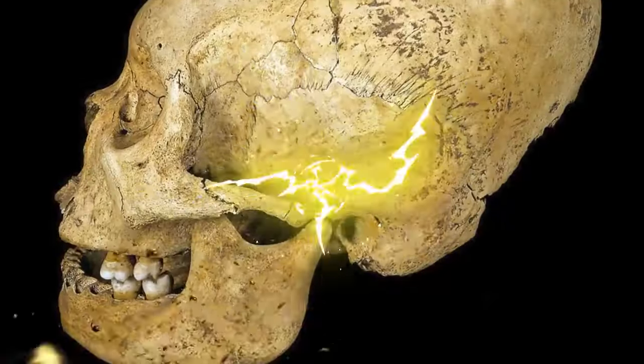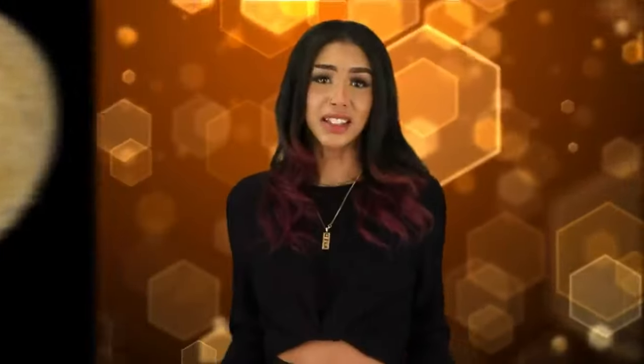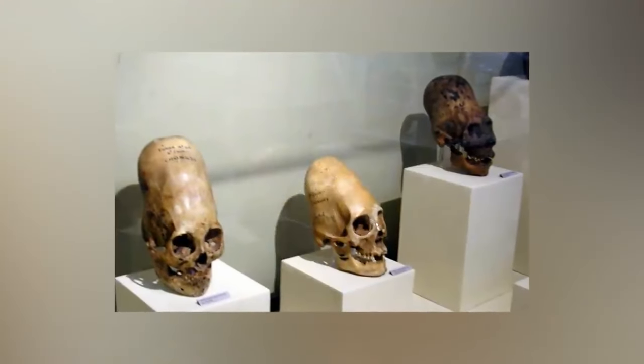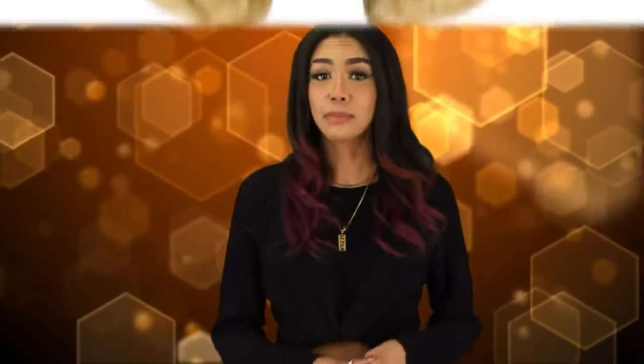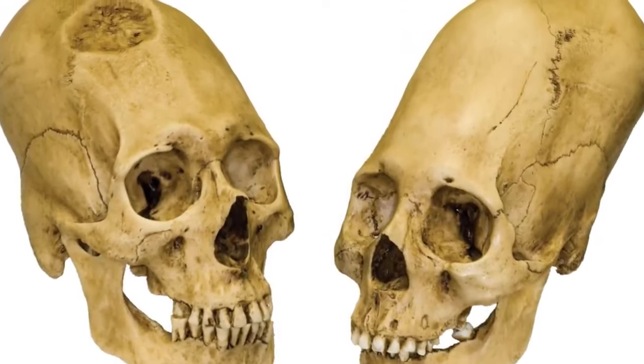Number five: long skulls. One of the most bizarre beauty trends from ancient times was the process of head shaping. This unusual trend caused modern people to think aliens were real when remains were discovered with oddly shaped skulls, but it actually revealed an entire practice of human body modification for beauty. Head shaping involved putting pressure on a baby's head using cloth or boards. The earliest evidence comes from Australia, dating between 14,000 and 9,000 years ago, with flattened foreheads and prominent brow ridges. It also occurred frequently in South America.